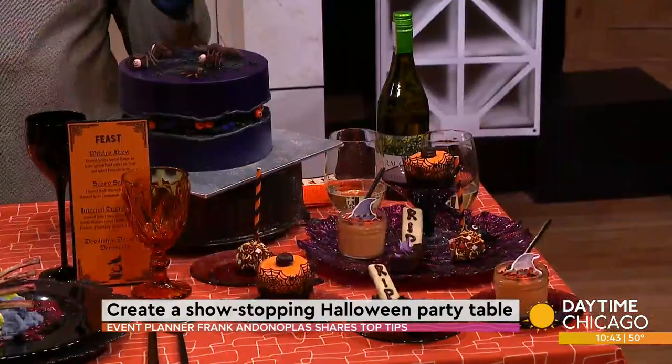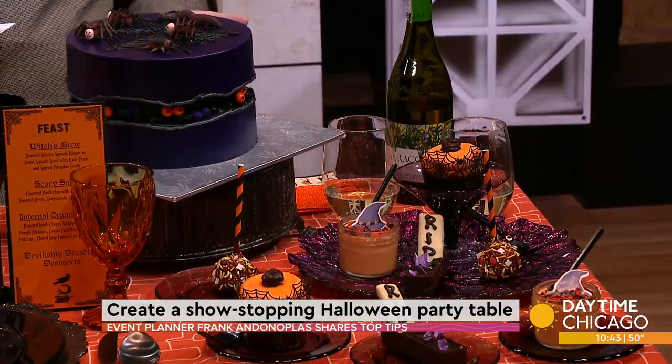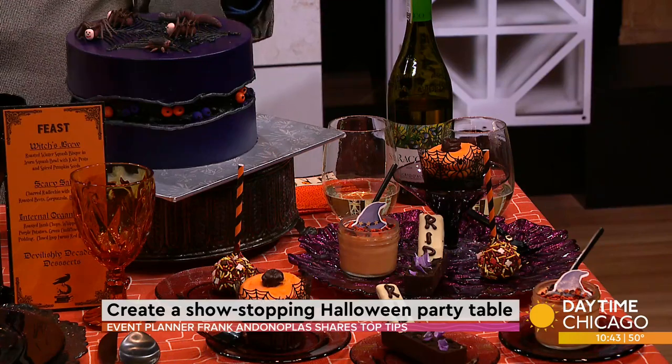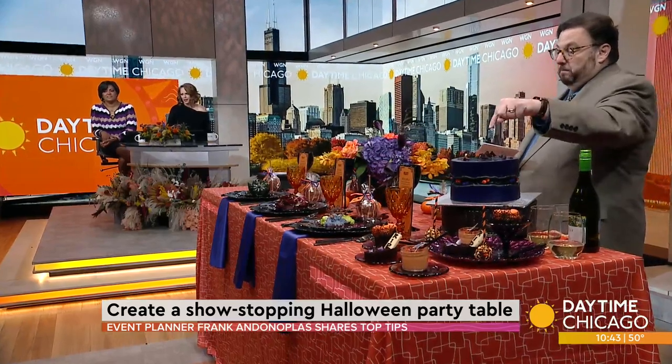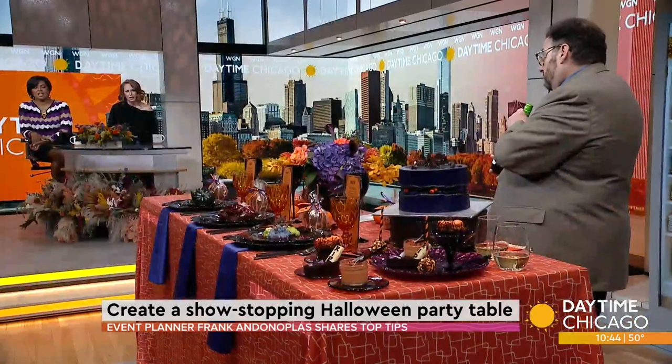And the dessert? As Julia Child said, a party without a cake is just a meeting. Cake Chicago came up with a really spooky cake today with creepy crawlies all over it. And if you don't want to do a cake, you could do individual desserts — Desiree's Chocolates did some great pick-up sweets: a pumpkin cupcake, a crème brûlée, and a tombstone. I always love to pair dessert with a wine. Our favorite at home — we call this Kool-Aid for adults — is a Moscato d'Asti. And send a bottle home with your guests; it's a nice touch at the end of the party.